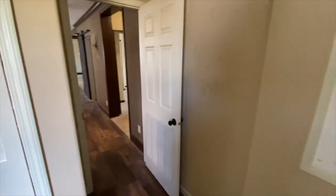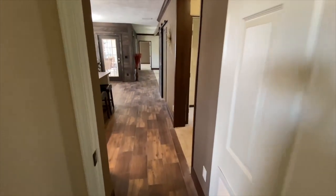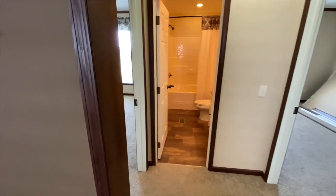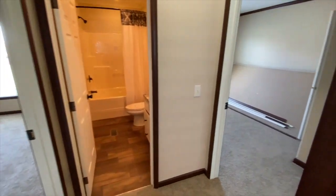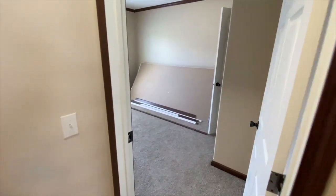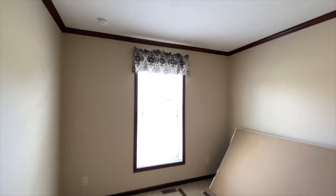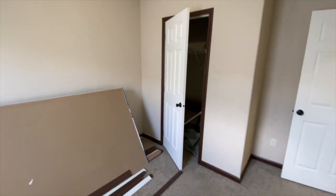This manufactured home is not only energy efficient, but it is also very safe. Keeping your family safe is something that we take very seriously. We install all of our homes to handle more straight line winds than your typical site-built home. For more information on manufactured homes and storms, see our YouTube video on this very topic.